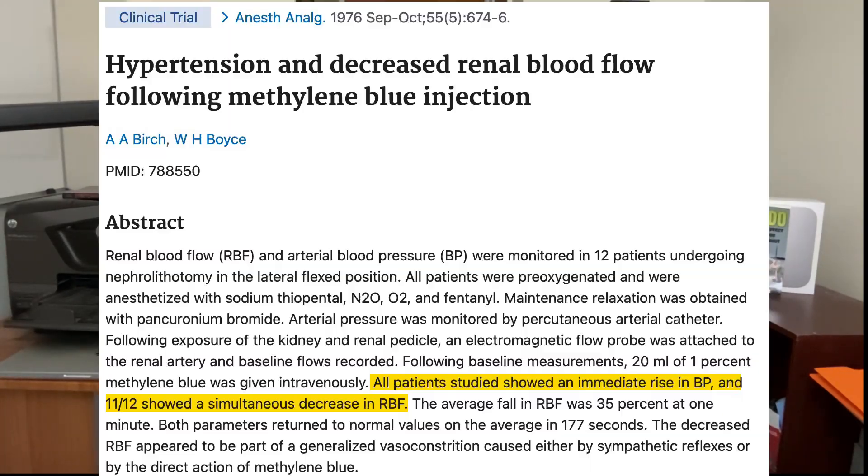Exercise caution if you have high blood pressure, since methylene blue inhibits nitric oxide production, which can constrict blood vessels and raise blood pressure. This caution also applies to anyone with kidney disease or kidney failure, as the kidneys play a role in blood pressure regulation and methylene blue can also inhibit blood flow to the kidneys.